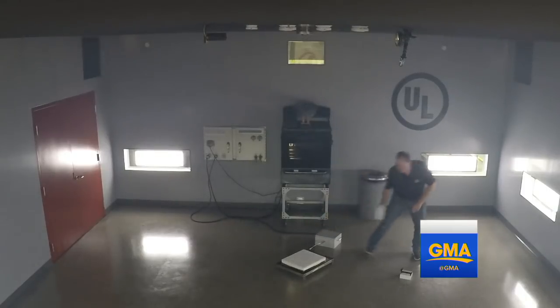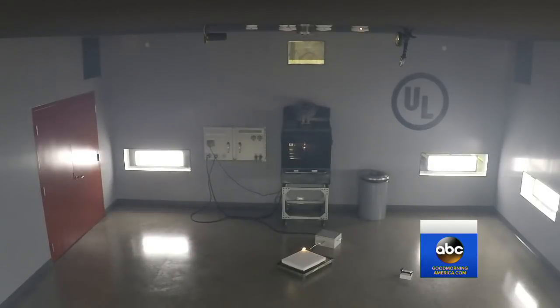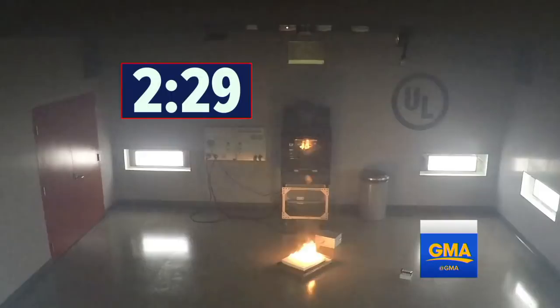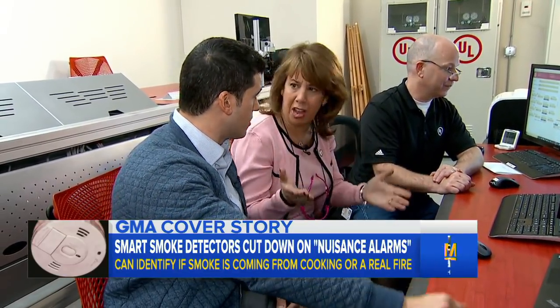Now to show that this new technology works during an actual fire, UL lights foam on fire simulating the materials in a sofa. Two and a half minutes in, with flames now present, the new detectors go off. This is potentially life-saving. This is 100% life-saving.